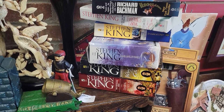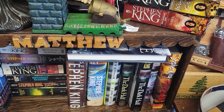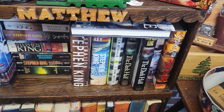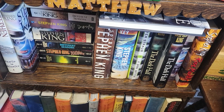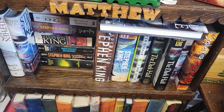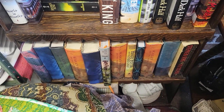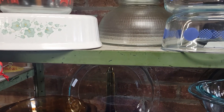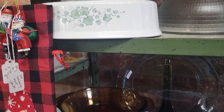Look at all the Stephen King books. I'm not really a Stephen King fan, but I do like IT — back in the early late 70s, early 80s. If you remember that movie, it's about a clown. I like these right here — I love the tough glass dishes like this. My grandma and my mama had those.